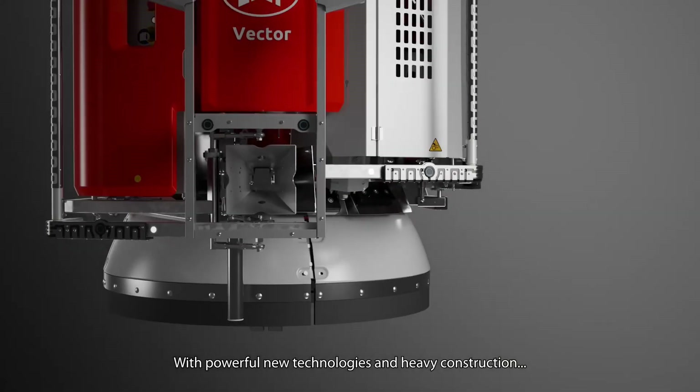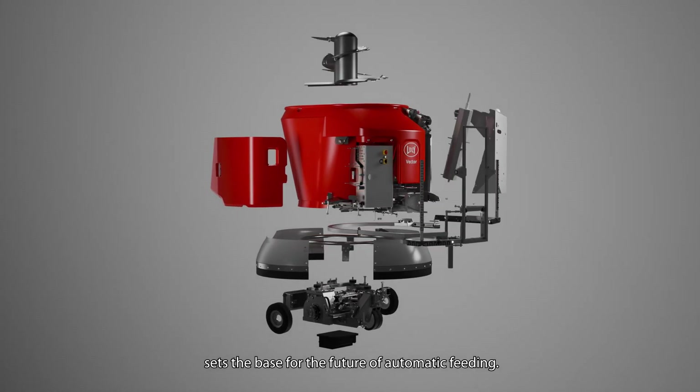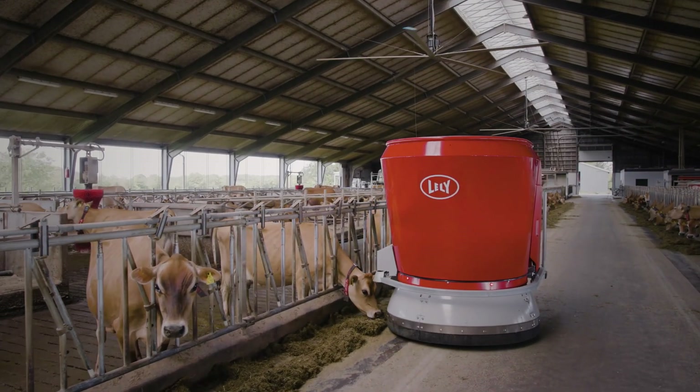With powerful new technologies and heavy construction, the Lely Vector mixing and feeding robot sets the base for the future of automatic feeding. And that all just in your barn.